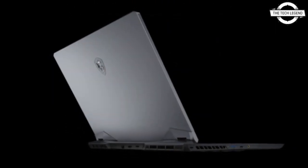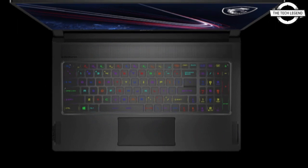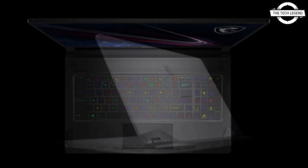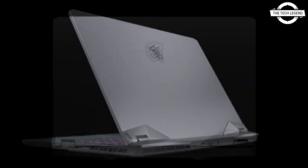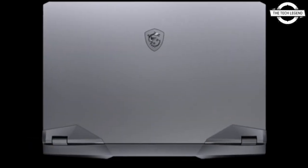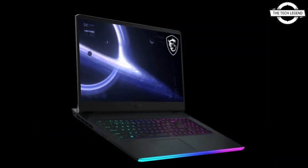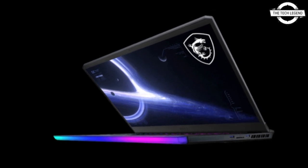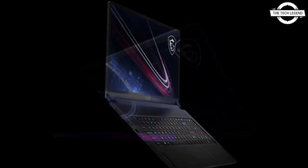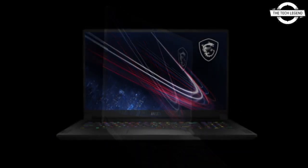Other MSI laptops such as the GE76, GP76, and the GL76 feature refreshed designs from the 10th generation lineup. MSI was one of the few manufacturers who launched the Comet Lake-Edge lineup-based laptop, which meant they had to update the design once again when Alder Lake launched. The company is now releasing laptops that look almost identical to the 10th generation line but feature major internal hardware updates.